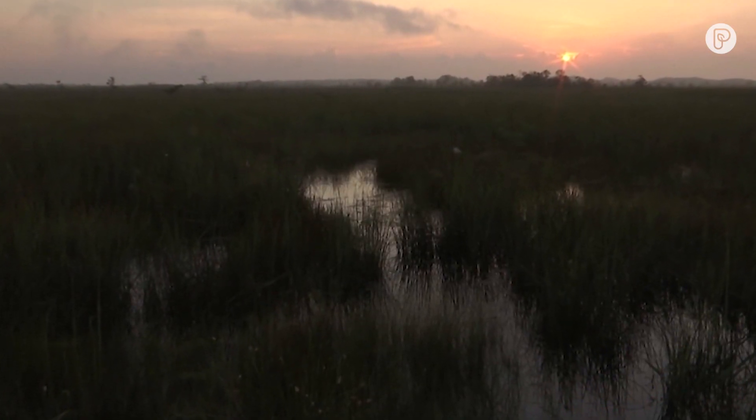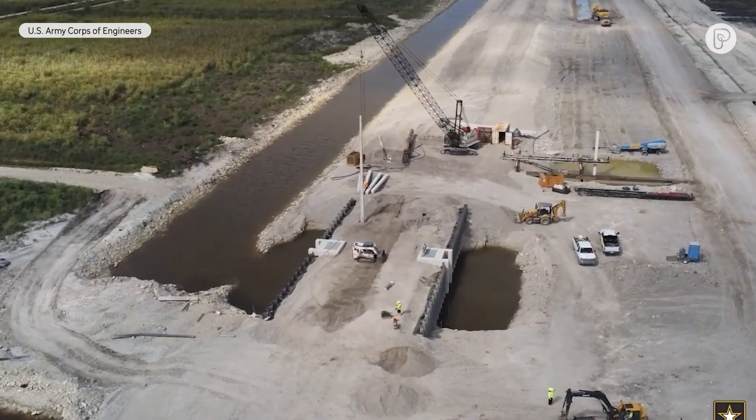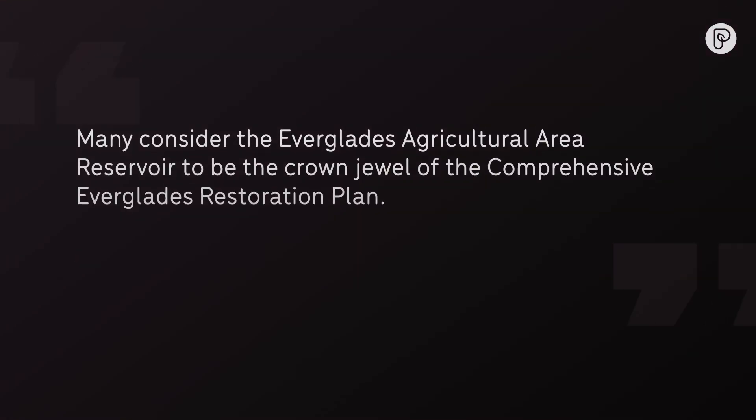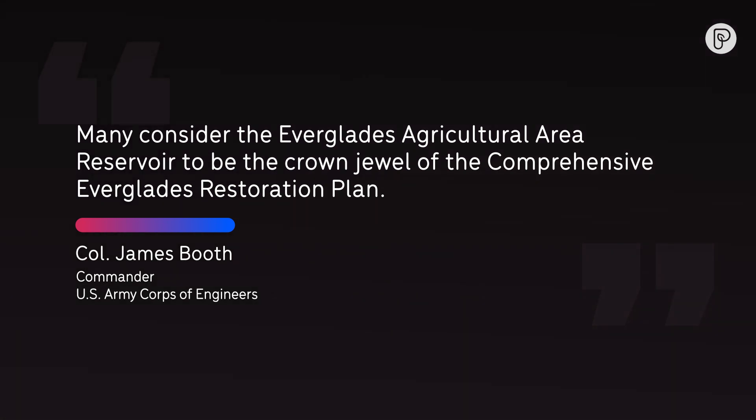Plans to restore the Everglades have been in the works for decades, but now a key project is finally underway. Many consider the Everglades Agricultural Area Reservoir to be the crown jewel of the comprehensive Everglades restoration plan.